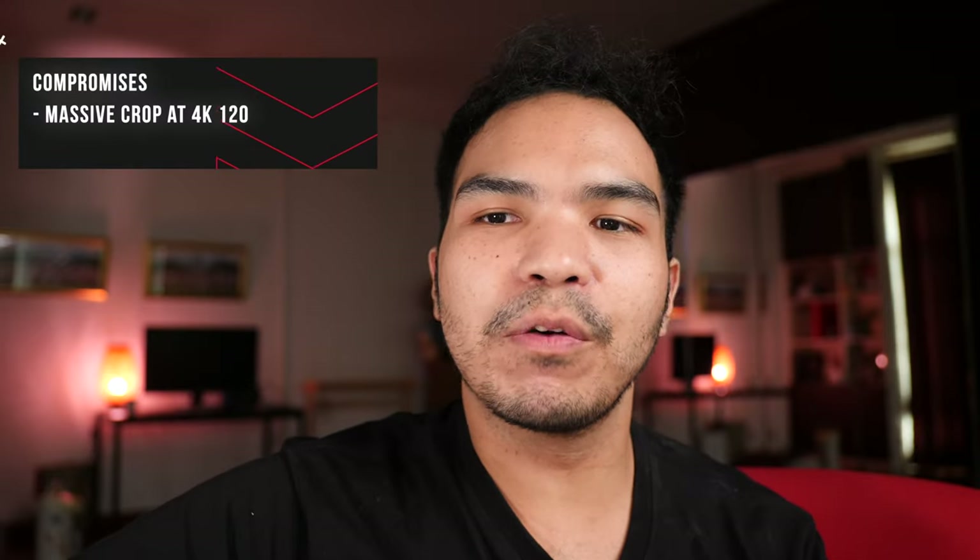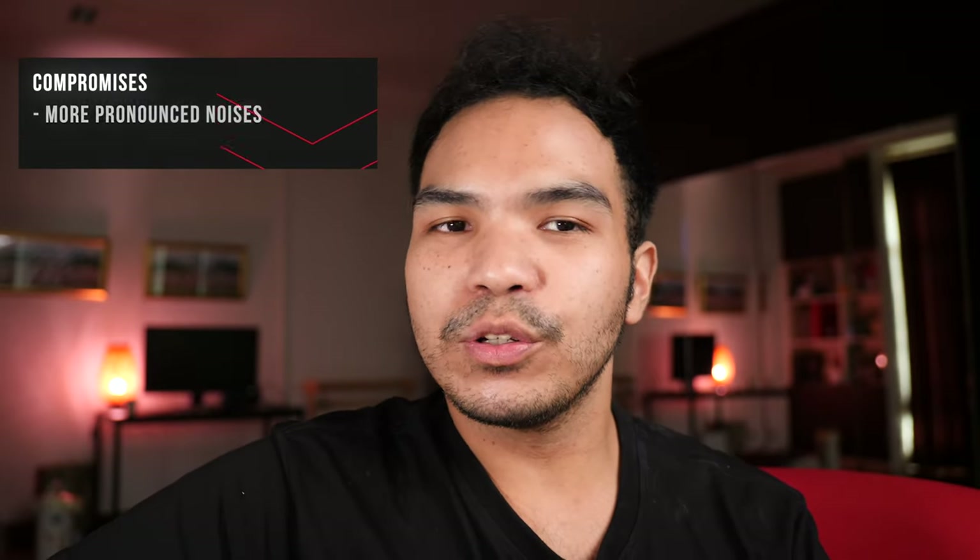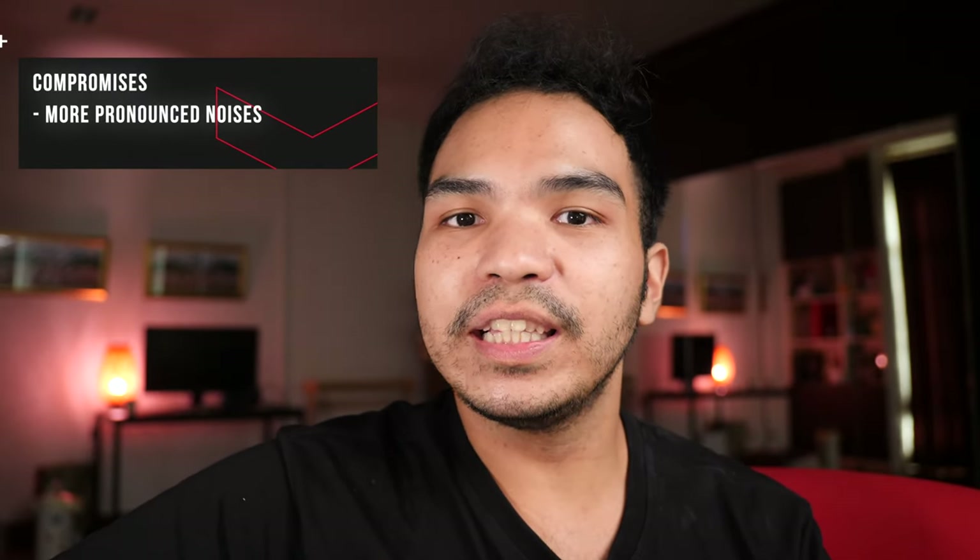Some compromises: in 4K 120, there's about a 1.5x additional crop from the APS-C sensor, so it's going to be almost like a Micro Four Thirds field of view. The noise, which could be smaller, is now bigger because you crop in more. And obviously it's not as good as the FX3 in low light due to the smaller sensor.